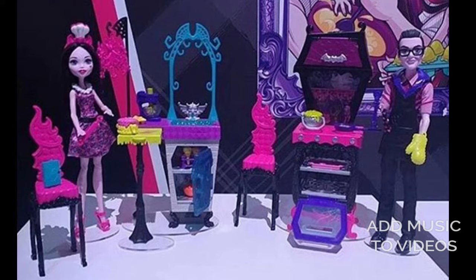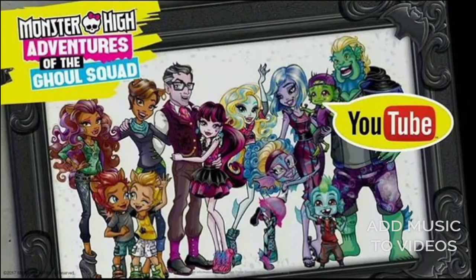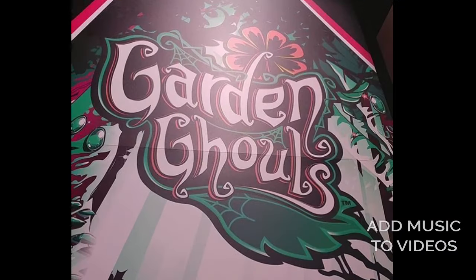Here's Draculaura and her dad in the vampire kitchen. This is a cute set — I actually like it. And this is the second time we're getting a parent of the monster. There's going to be a YouTube series called Adventures of the Ghoul Squad, all about the monsters and their families. It's going to be a total of 40 minutes — that's all the episodes, or webisodes — and I think it's going to be really cute. I love the artwork of Laguna's mom there.